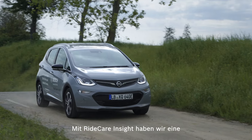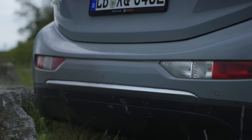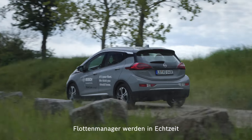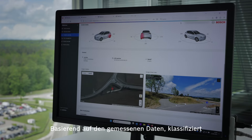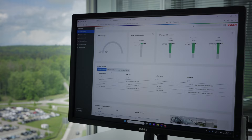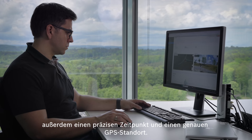With Ridecare Insight we developed a solution that is capable of detecting damages to the exterior of the vehicle, even when the vehicle is parked. Fleet managers are notified about detected events in real-time via the Bosch dashboard or a back-end to back-end connection. Based on the data we measure, Ridecare classifies each event into three damage categories: cosmetic, significant and severe. In addition to the event data, we also provide a precise timestamp and GPS location.